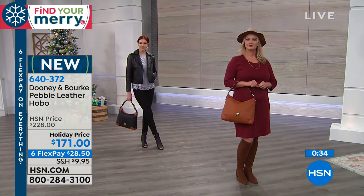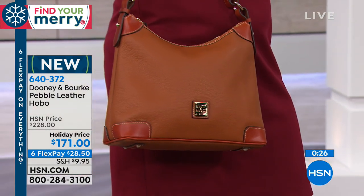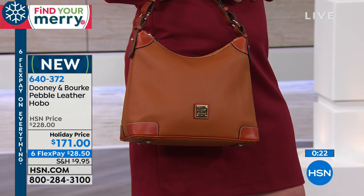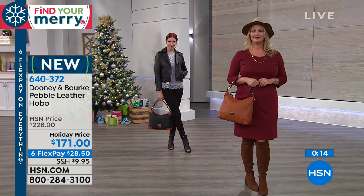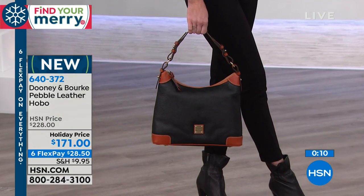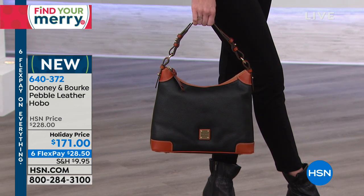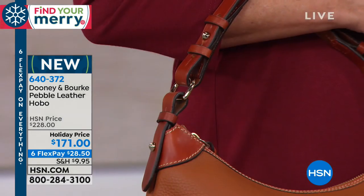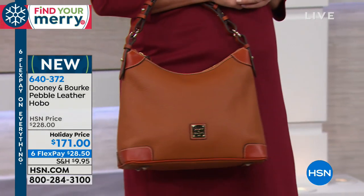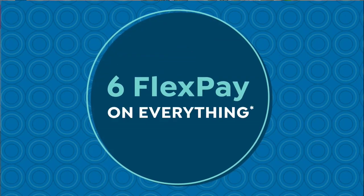Even at $228 it's great because we have flex pay. You can't walk into a store and say I want to break up my payments and pay $28.50 today. But not only are we doing those six flex pays — or seven with your HSN charge card — we're giving you a substantial discount from $228 to $171. That's almost a $60 discount on this bag. We will let you know when it's officially sold out, but at this point if you're on board you should be able to get your choice. This is going to be something you will reach for over and over again. Take advantage of the opportunity to get yourself something really, really nice in a handbag.